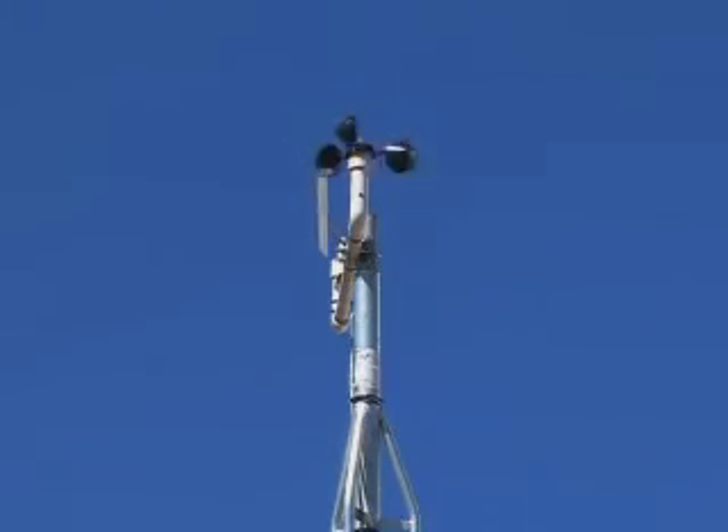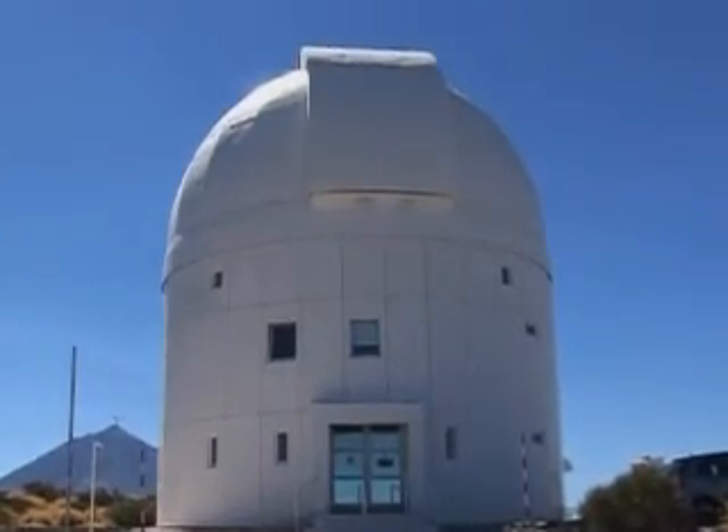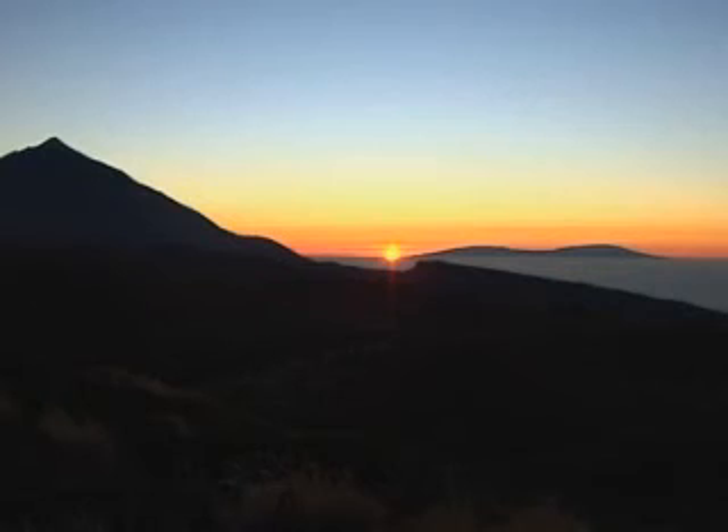Most telescopes on Earth spend their time unveiling the mysteries of the universe. But some, like the European Space Agency Taida Observatory on the Canary Islands, are used to search, track, identify and catalogue less glorious aspects of space exploration. We are here in a data observatory, and this one is a space debris telescope.